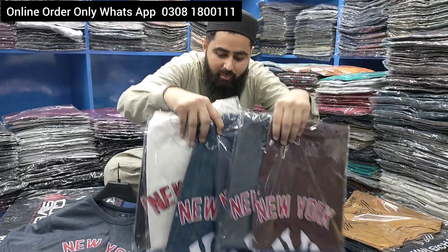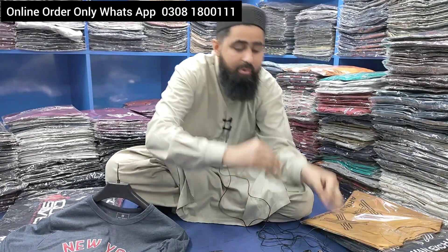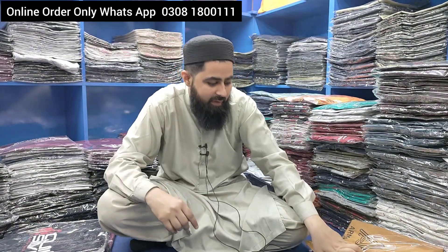I will show you what price it is, and I will tell you. I will show you a new design in medium size. Then I will show you a new design at the end of the video. I will show you a free one.